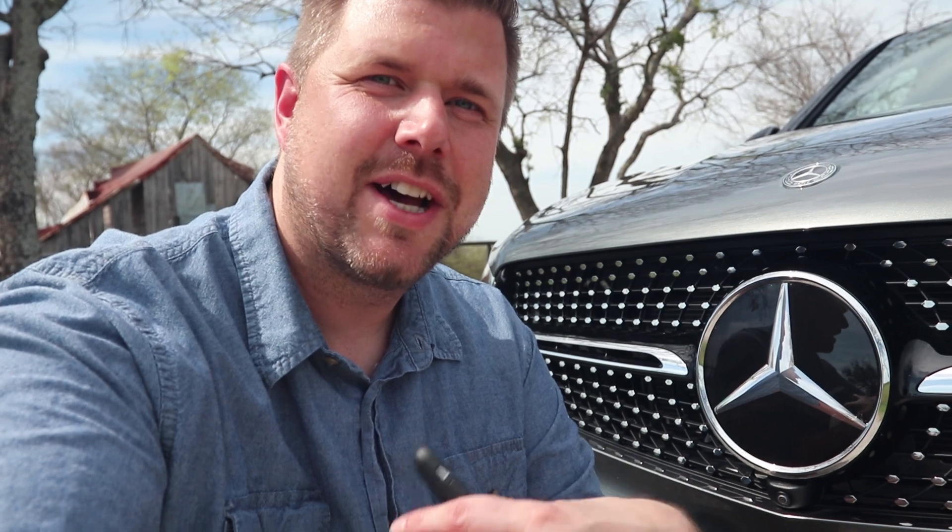Every time I drive a Mercedes, I feel like I need a refresher course on their naming convention for their lineup. And if I do this for a living and it's a little bit confusing for me, then I'm sure that it's confusing for you guys too. So let's dive into that really quick.